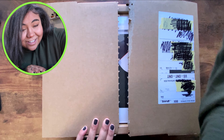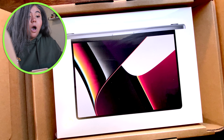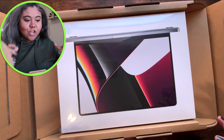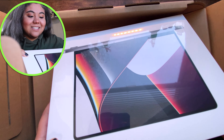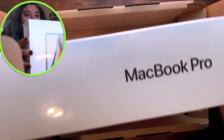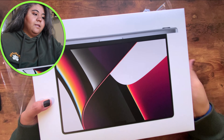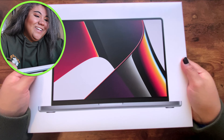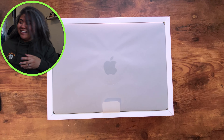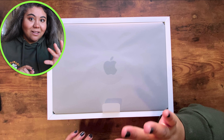We're gonna get right into it. I am shocked that I had the discipline to wait to open this, because I got this yesterday. Okay — gentle, Lexis, gentle. There it goes! Oh la la.